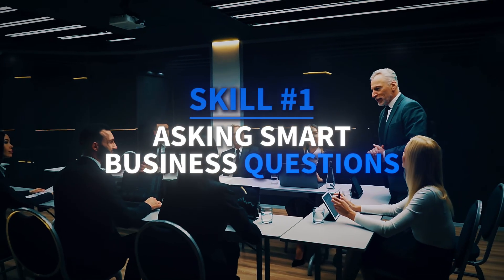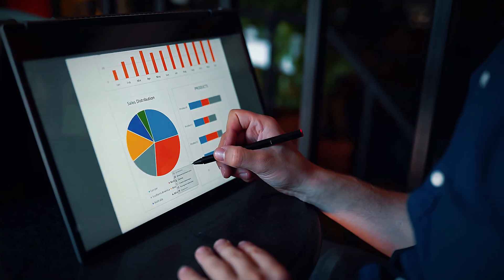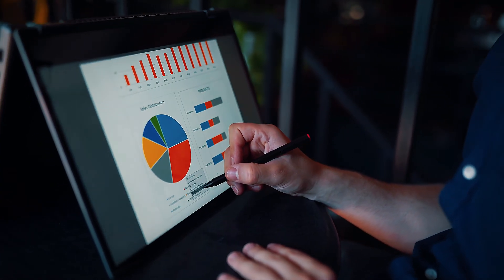Skill 1: Asking smart business questions. Learn to ask the questions that unlock meaningful insights — questions that are specific, measurable, action-oriented, relevant, and time-bound. This foundation helps you focus your analysis on what really matters.